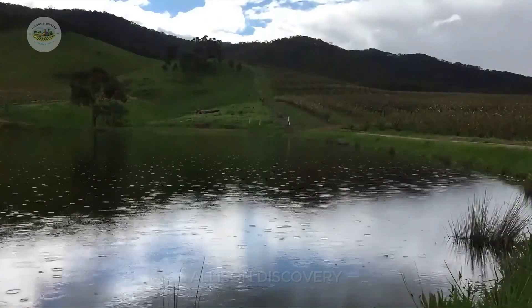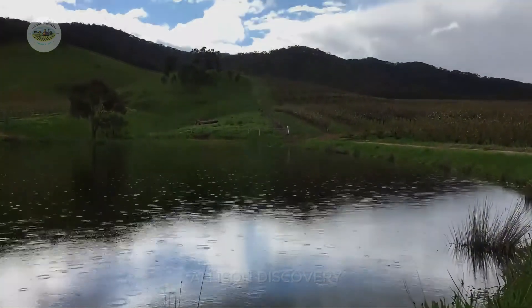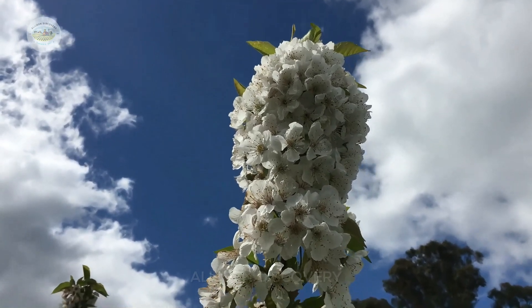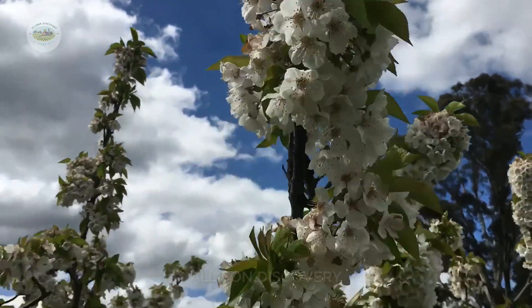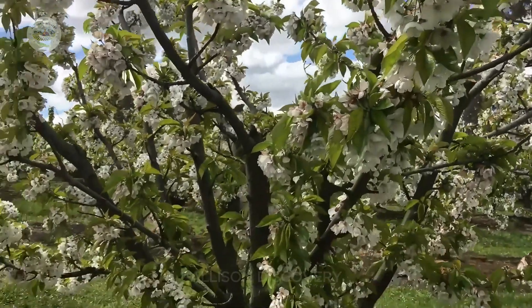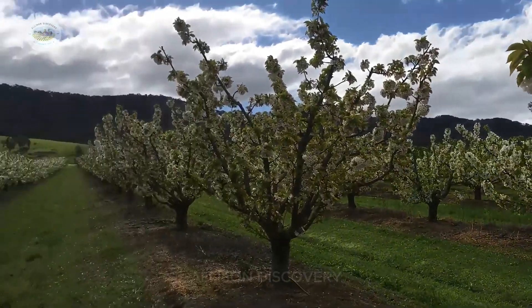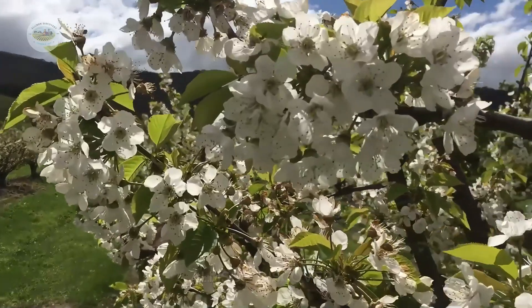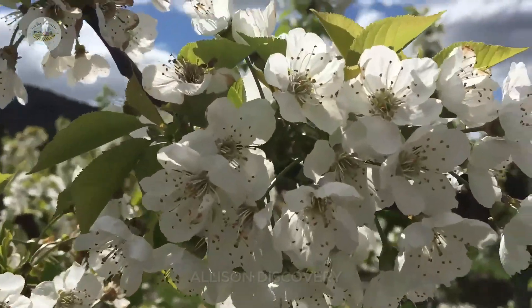When the trees mature, the most magical moment arrives: the cherry blossoms bloom. The fields are covered in a sea of white, creating a breathtaking view. But these flowers aren't just for admiring — this stage demands intense effort from the farmers to ensure as many flowers as possible develop into high-quality cherries.